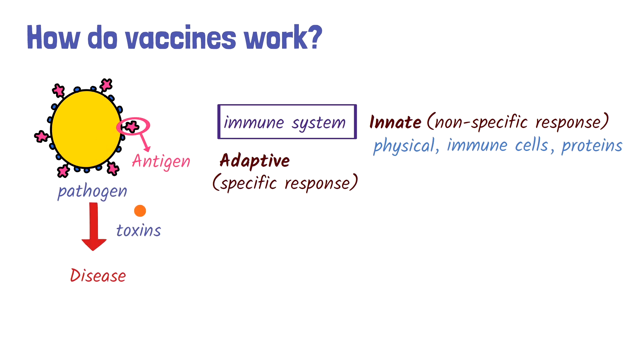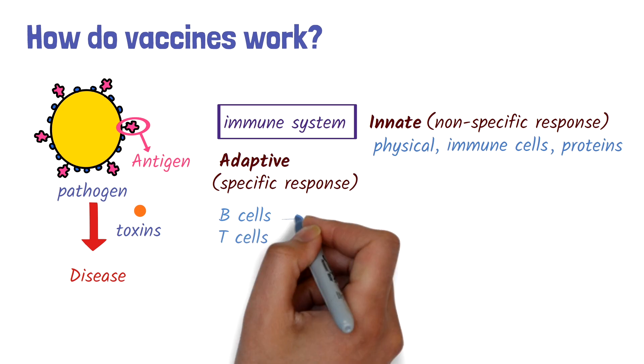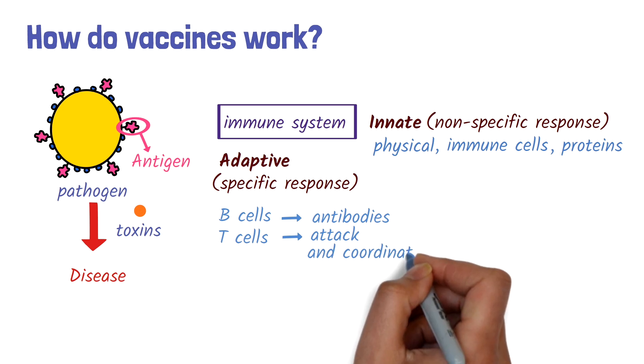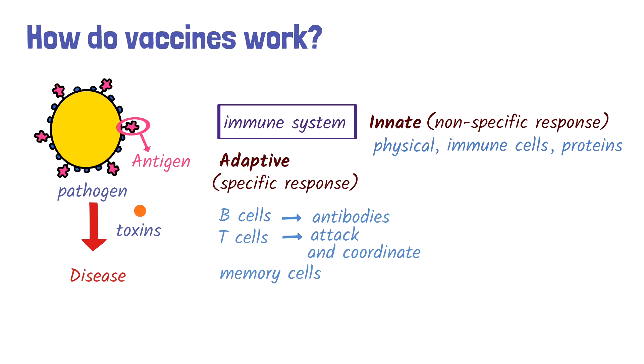Two key players of adaptive immunity are B cells and T cells. B cells produce antibodies that bind to the antigen, neutralizing them and marking them for destruction by other cells. T cells attack infected cells and coordinate the response. Some of these cells become long-lasting memory cells, enabling the immune system to respond more quickly and effectively if the same pathogen re-enters the body. This is called active immunity.